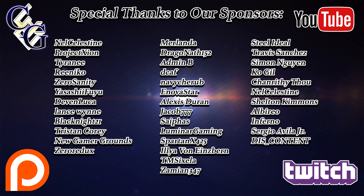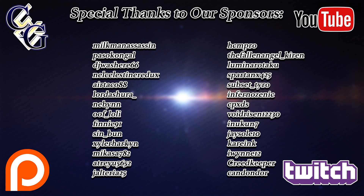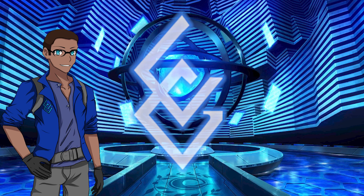This video is brought to you by the lovely sponsors below. Thank you so much for your support. Welcome fellow masters, my name is Musaki from Kaudeo Gurus and I'm here with a bit of an update.